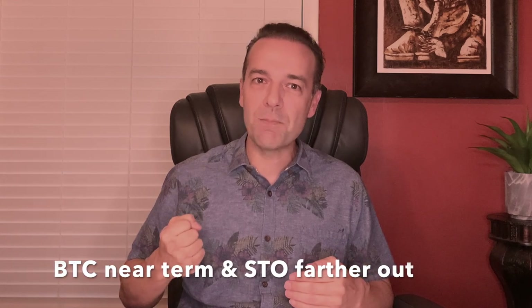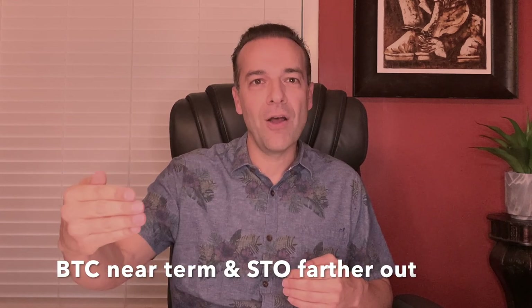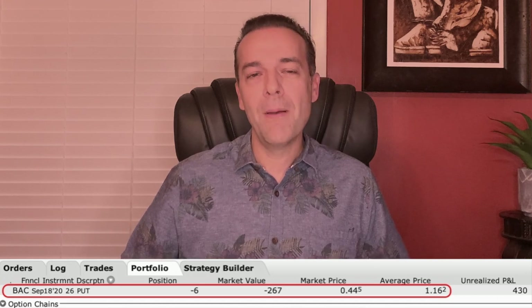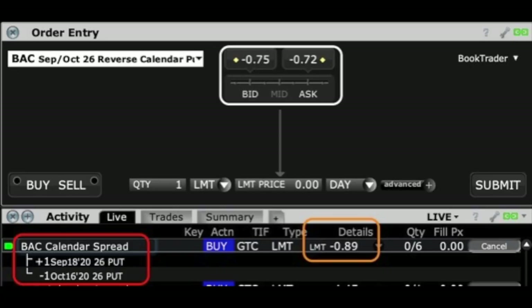To extend a short put option position, just buy to close the one expiring near term and sell one farther out. I do this all the time. Here's an example in Bank of America (ticker BAC), currently in the money, where I want to stick with the position. You can see the order I have sitting out there: I'm trying to buy to close the September 18th $26 put, and simultaneously sell to open the October 16th $26 put. I'm trying to get $0.89 per share to roll this position.